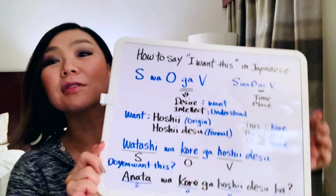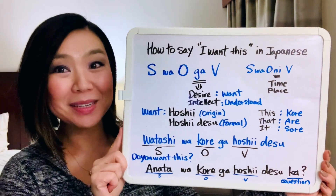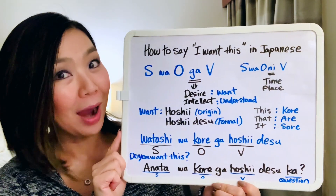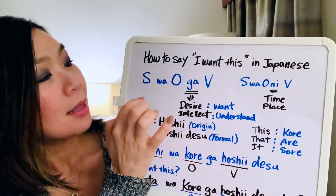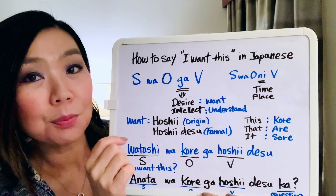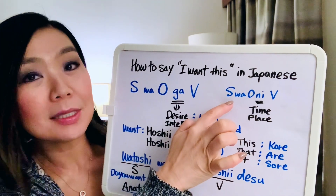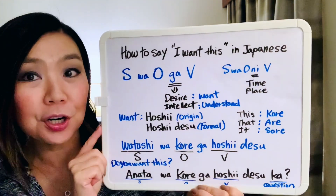Today we're going to learn how to say 'I want this' in Japanese. We've started learning some Japanese grammar, and in our last lesson we learned the structure: S wa O ni V. We use 'ni' as a bridge word when talking about time and place. S is subject, O is object, V is verb.